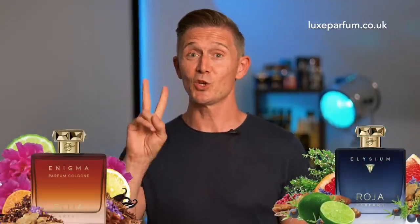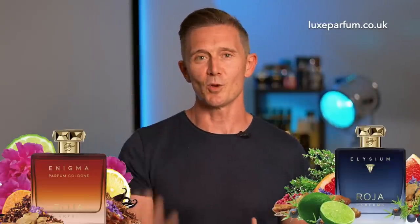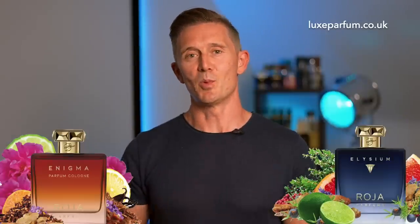I mentioned a giveaway, and hopefully you've hung around to hear what it is. We're back to Roja — we have two of my favourite Roja Parfums fragrances. I'm giving away a bottle of Enigma and a bottle of Elysium. There will be two winners — one of you will win Enigma, one of you will win Elysium, both in the Parfum Cologne 100ml bottles. To be in with a chance to win, all you have to do is place an order at Lux Parfum. All orders within the first two-week period will be placed into a raffle, and two will be randomly selected to win.